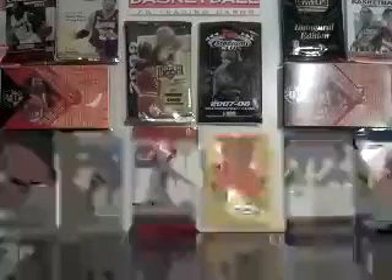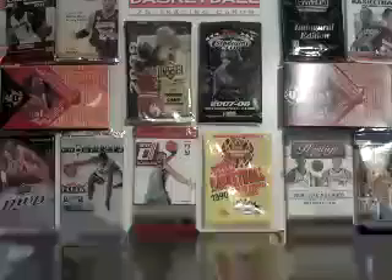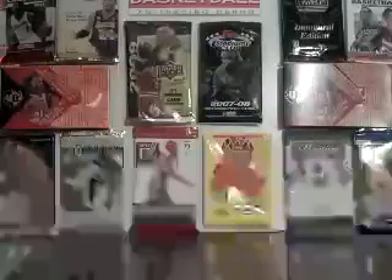Hey guys, Ricocharta318 here. It's a mail update — one from eBay and one that I traded for with SportsCardGuy100. Let's get straight into it.